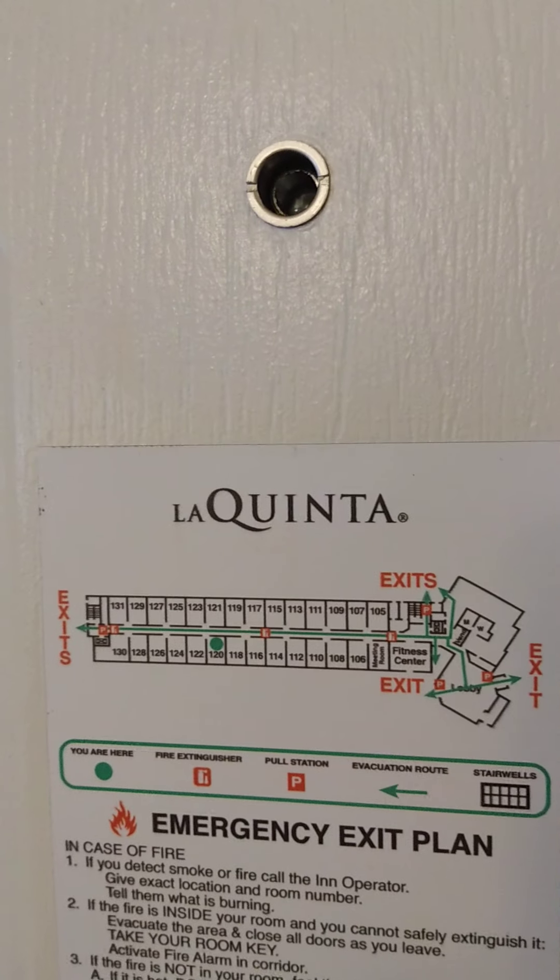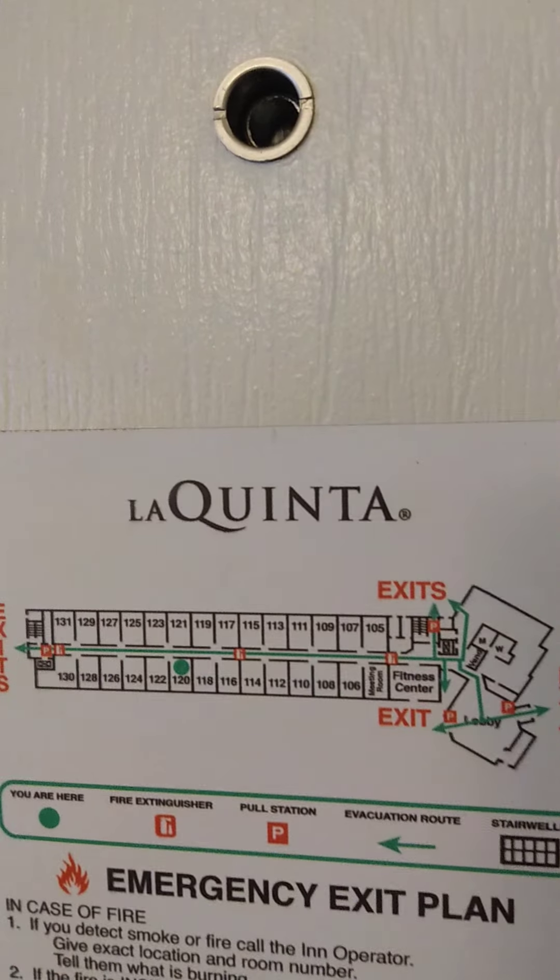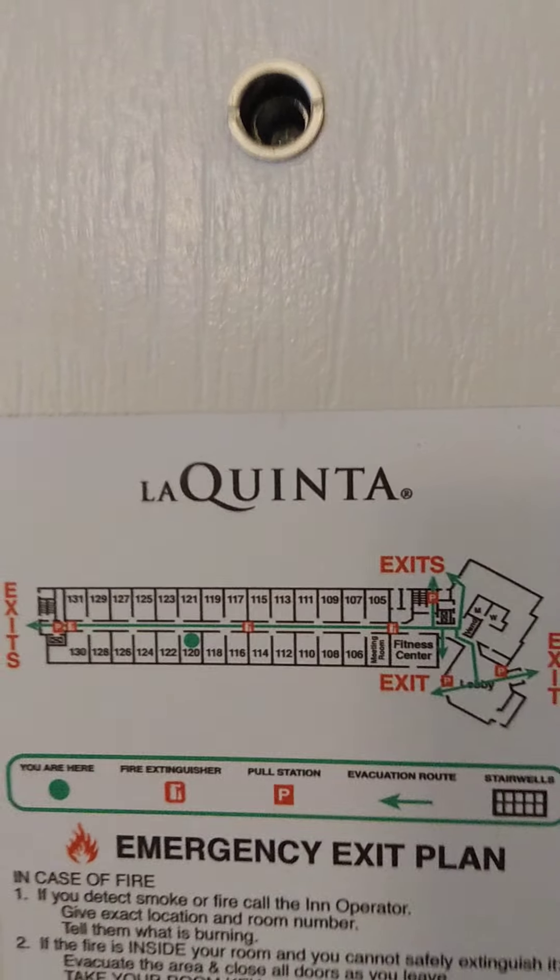Hi everyone! Tranquil Traveler here with a review of La Quinta Inn in Chandler, Arizona.